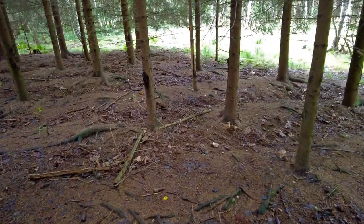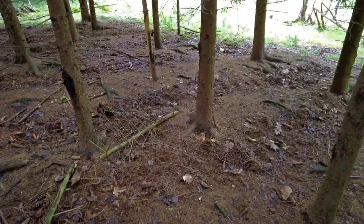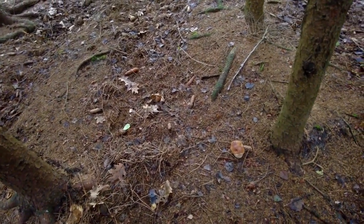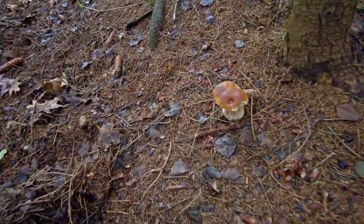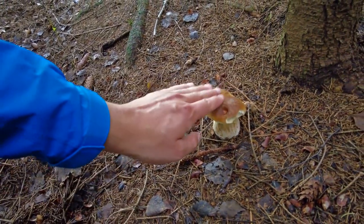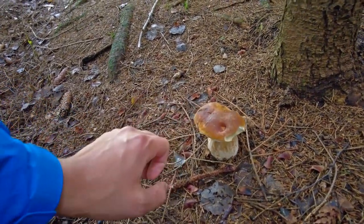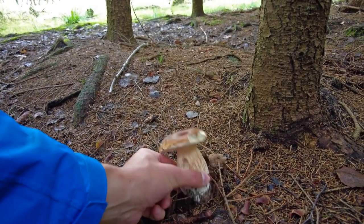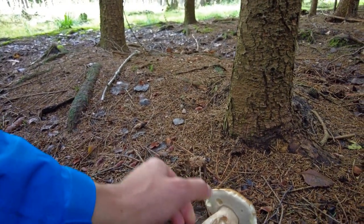Actually not many of those that I would like to pick, but this is the first serious find — a nice Boletus edulis in a spruce part of the forest, so definitely I'm not hesitating to pick it.